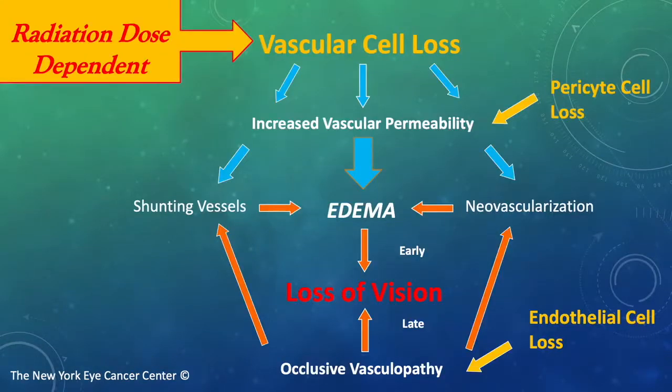Let's consider the pathophysiology of radiation retinopathy. First, radiation retinopathy is dose-dependent. Above a certain threshold, there is significant vascular cell loss. When pericytes are lost, we have increased vascular permeability, resulting in tissue edema. Cystoid macular edema causes vision loss.